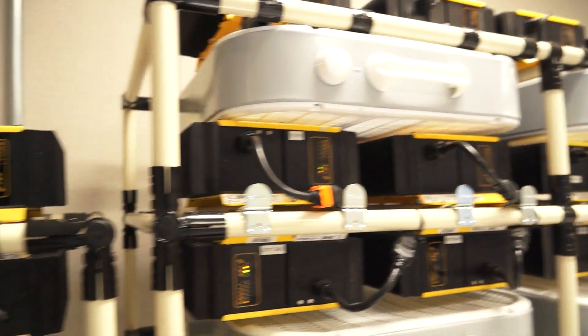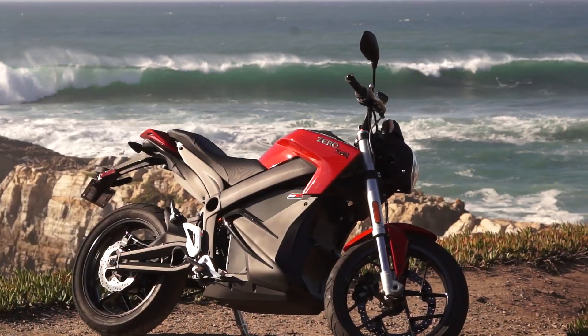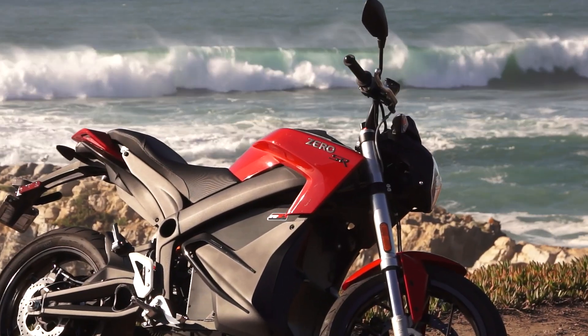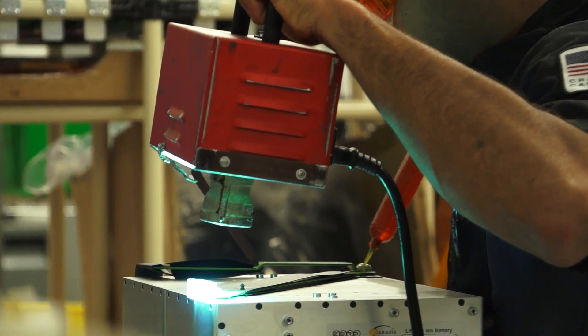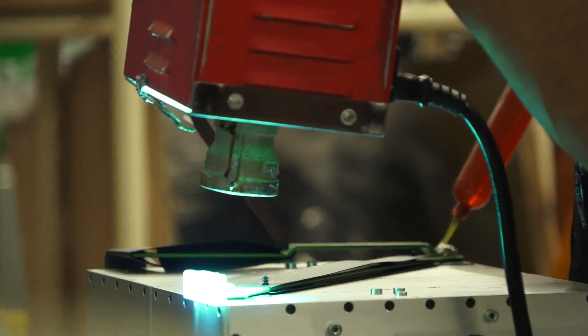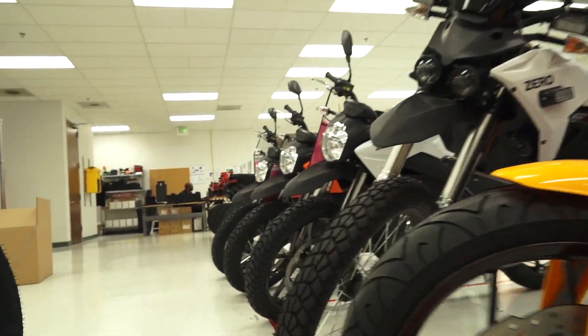Hey everybody, Troy here. Sitting next to me is Luke with Zero Motorcycles. We're here to talk about battery tech — not just for motorcycles, but cars, alternative fuel vehicles in general, and just where the future lies. But let's start with the present. Tell the world what it is you've done with the current battery system in the current lineup of Zero Motorcycles.